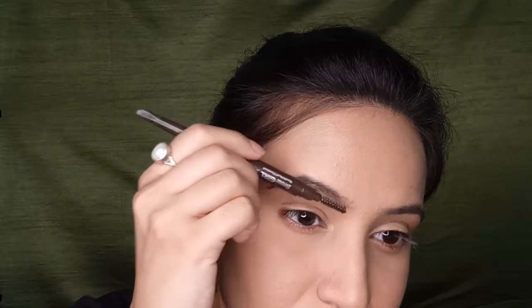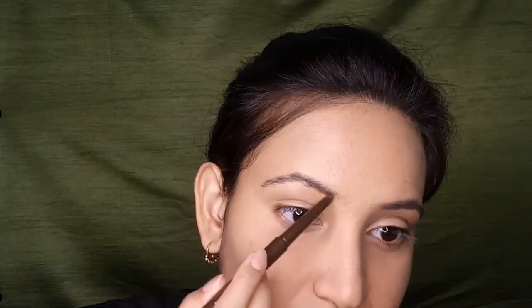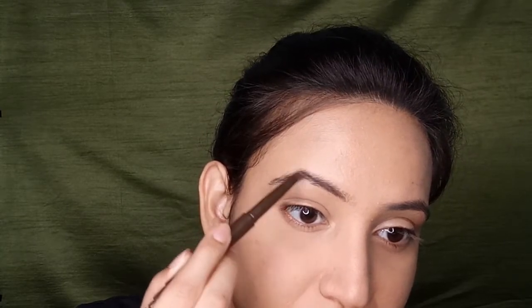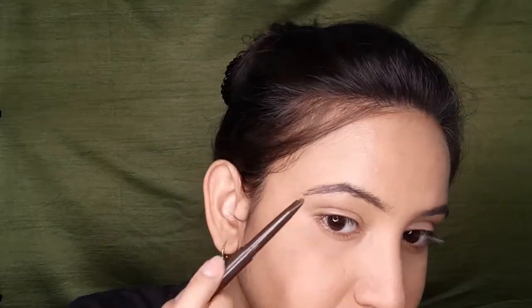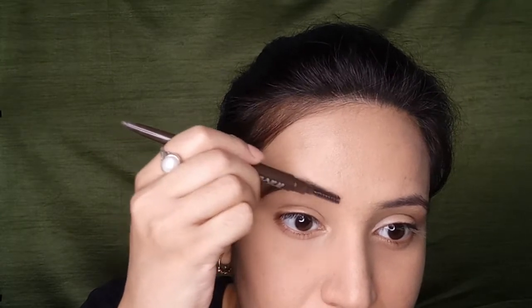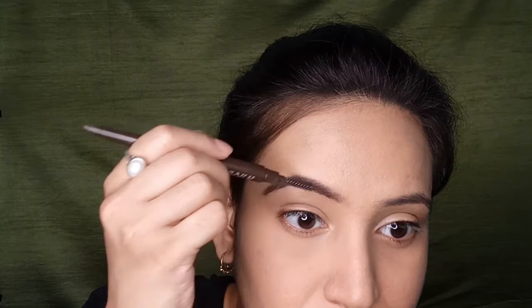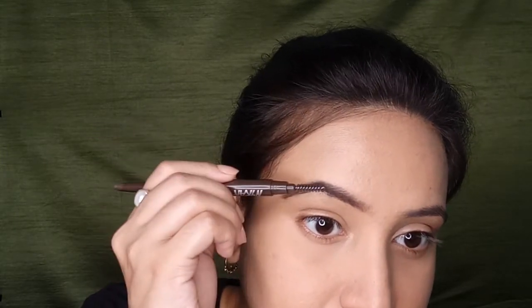First I'm filling in my brows with this brow pencil by Nykaa. For this foxy eye look, we don't want a big arch — this look is more about straight eyes, so I'm only filling in my sparse areas. For the inner portion of the brows, I don't use the pencil; I just push the color from my spoolie towards the inner portion.